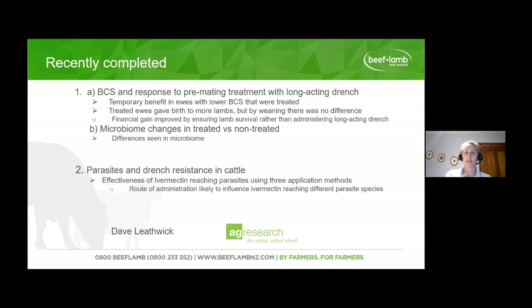Another project looked at cattle and how well a drench product actually got into the parasites in the gut, comparing three different application methods: pour-on, oral drench, and injection. For most parasite species, oral drench was best at getting ivermectin to the parasites, but for Ostertagia it was actually injection. This is really good information for farmers and vets making parasite management plans to understand the potential risks and benefits of different application methods.